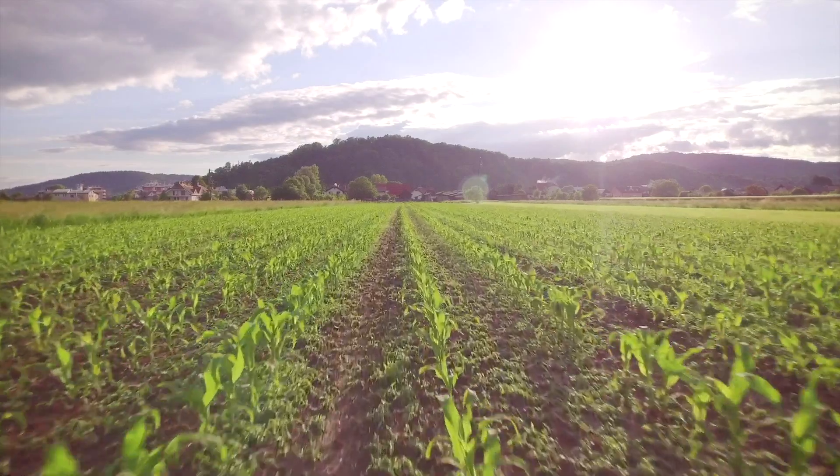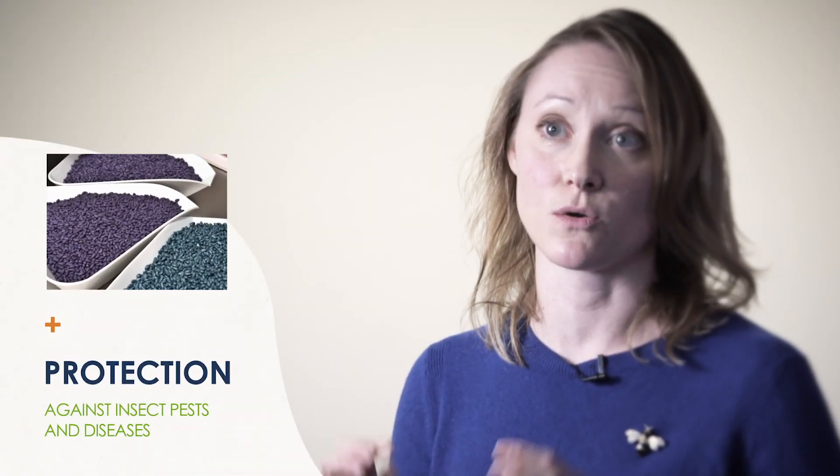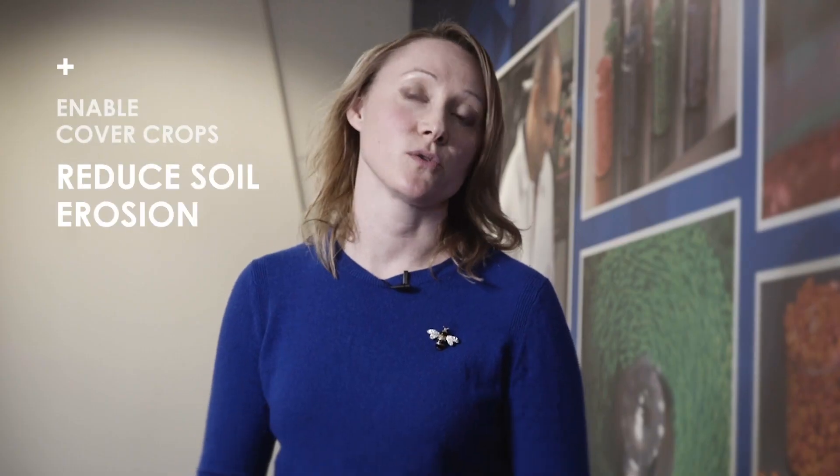The benefits to farmers for seed treatments are being able to plant early, so they get that crop in the ground at the time they want so that everything comes up and grows like it's supposed to. The second benefit is protection against insect pests and diseases — those things that like to attack the seed once it's in the soil. They also help put nutrients back in the soil and enable cover crops, which help to reduce soil erosion.